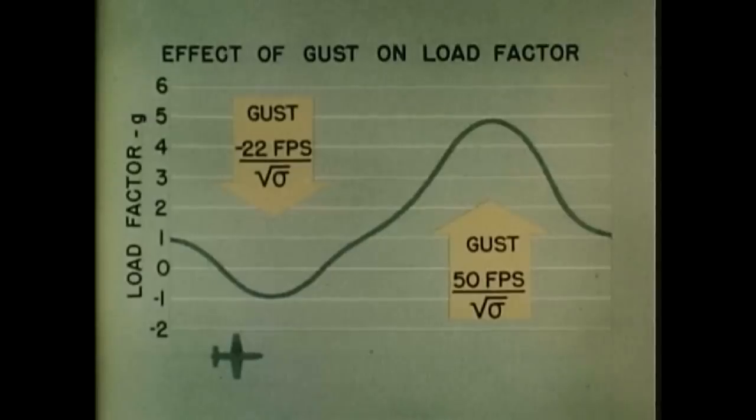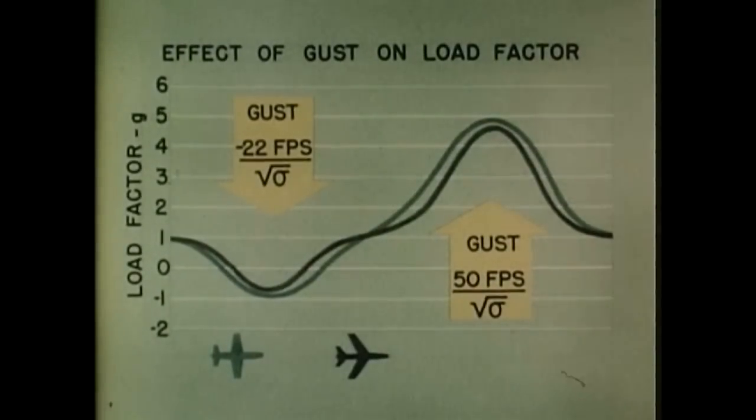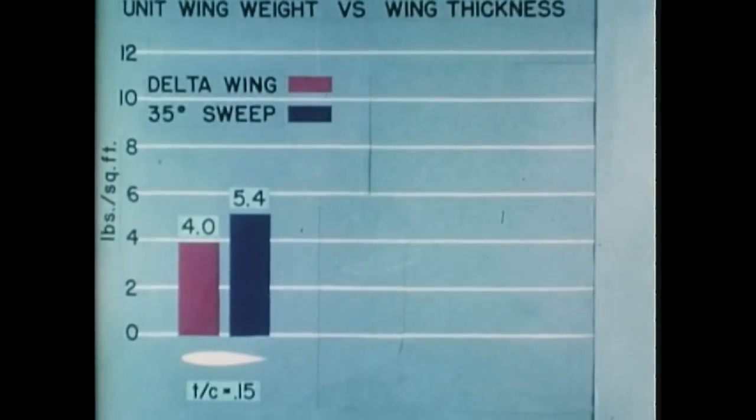Another advantage of the delta wing is that gusts produce lower structural loads. Presented here in graphical form are comparisons of the effects of negative and positive gusts of two intensities. Flight at supersonic speeds with the best turbojet power plants now being developed is practical only when wing thickness ratios are 5% or less. At 5% thickness, the wing weight per square foot of a delta wing is less than half that of a conventional wing with sweepback.